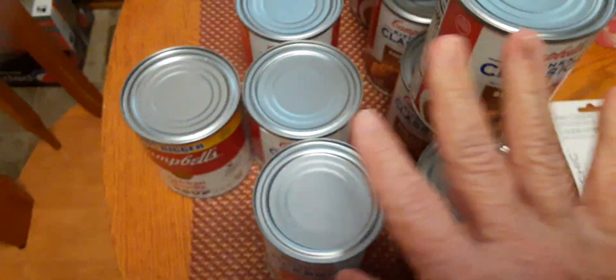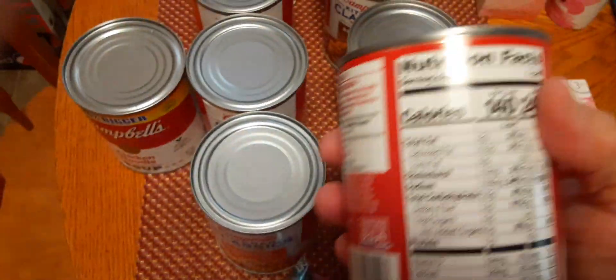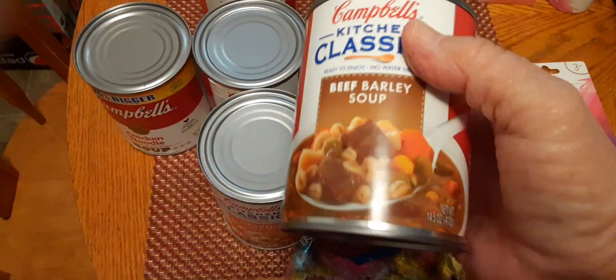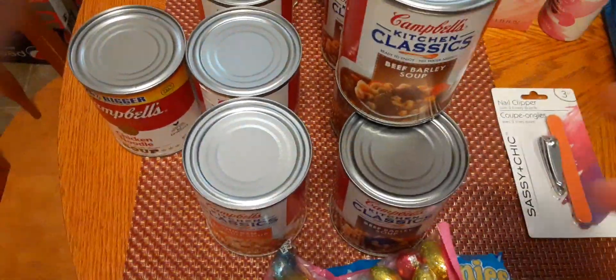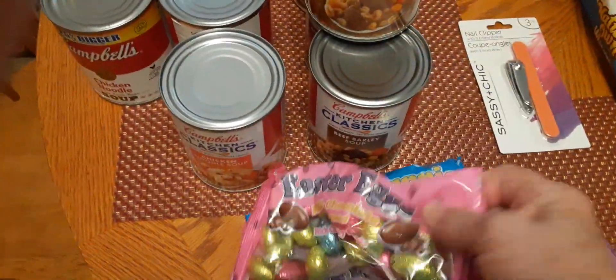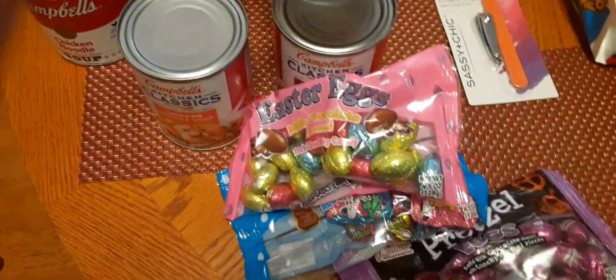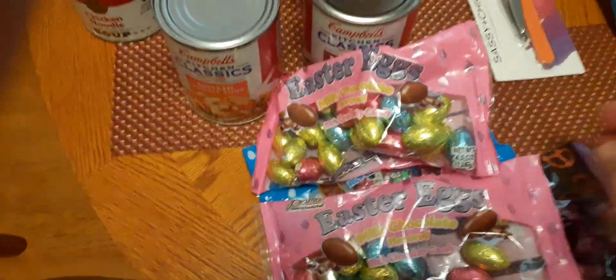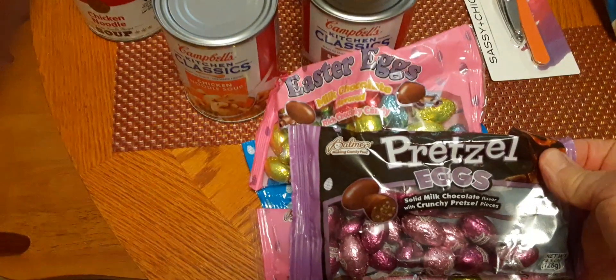Now these are good to 2023. It says on here a serving is a can, but I can get two servings out of there — three if I'm not very hungry. I also picked up some candy that they had marked down for 25 cents each, to put in my little candy jar that had the Easter eggs and pretzel eggs.